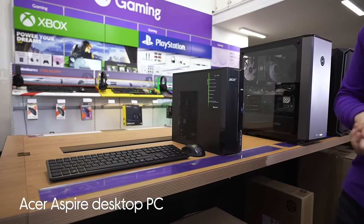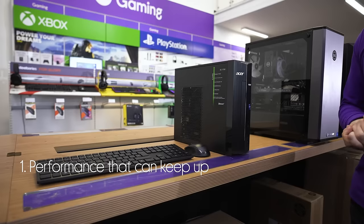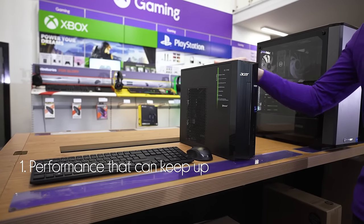Let's take a look at this Acer desktop PC. It helps you stay productive with a performance that doesn't slow down when you're busy.